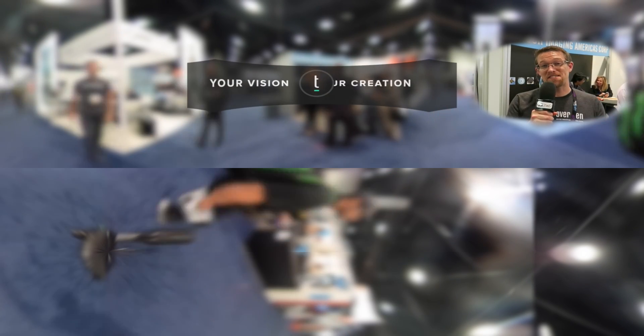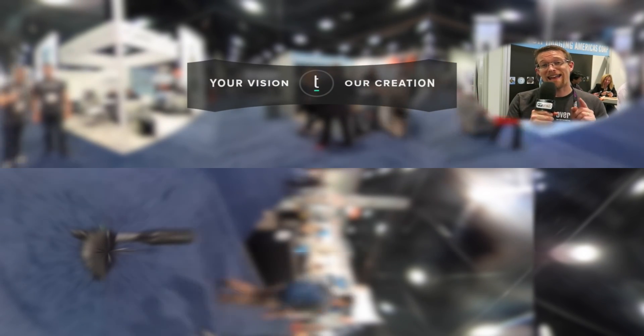Frequent viewers of the FB Pad YouTube channel have seen our 360 videos, but you can now live stream 360 videos using the Ricoh Theta S camera. To find out more about that live streaming option, we stopped by their booth at the 2016 NAB Show.